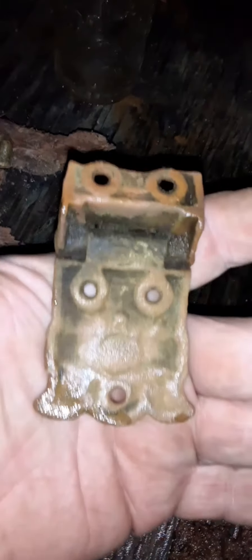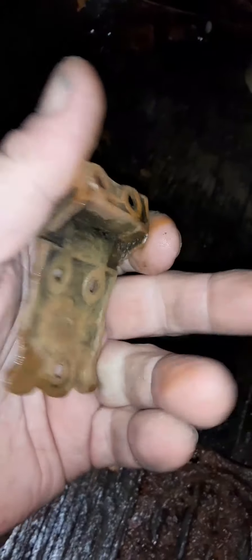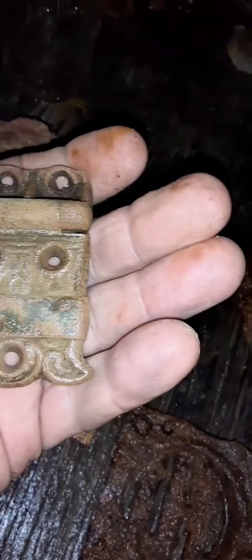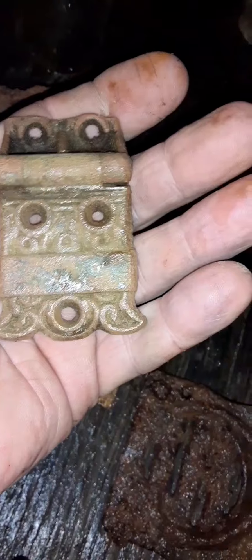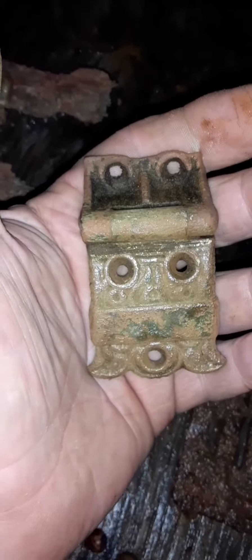I found this — pretty cool. I thought it was copper, then I thought it was brass, and I started shining on it. Well, it may be brass, probably is brass. It had some kind of shining coating on it — nice detail.